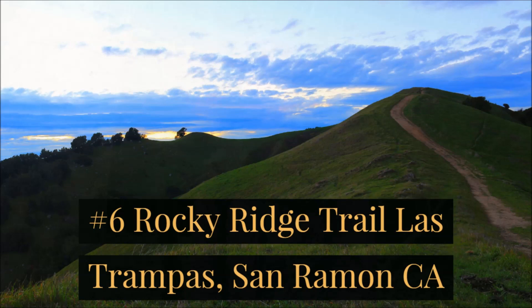Number six is the Rocky Ridge Trail in Las Trampas. There's a nice one-mile paved trail that you can hike up — it's about a thousand feet of elevation gain if you want to get a good workout. And even if you go up onto the ridge, it's usually pretty good and not too muddy up there. It's very sandstone, rocky, and gravelly — it usually stays pretty good.